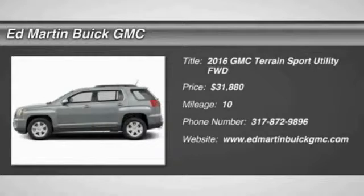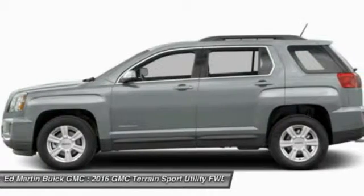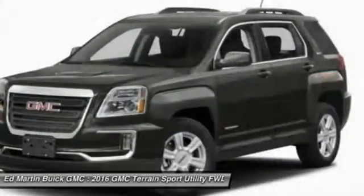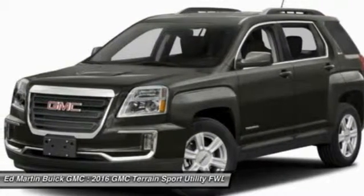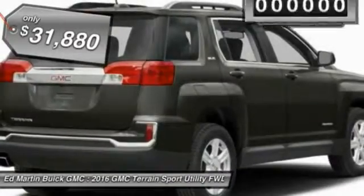2016 Terrain. The GMC Terrain combines the benefits of a crossover with the style and functionality of an SUV. Terrain offers uncompromised capability, a balanced stance, and a commanding view of the road, letting occupants enjoy a confident driving experience. An EPA-estimated 32-highway MPG is not bad either, and is priced below $35,000.